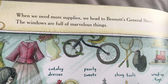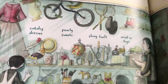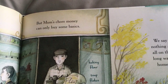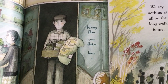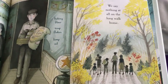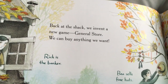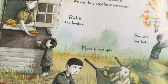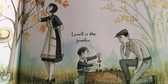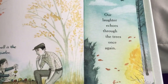When we need more supplies, we head to Bennett's general store. The windows are full of marvelous things — catalog dresses, pearls, pearly sweets, shiny tools, wind-up toys. But Mom's chore money can only buy some basics: baking flour, soap flakes, lamp oil. We say nothing at all on the long walk home. Back at the shack, we invent a new game — General Store. We can buy anything we want. Rich is the baker, Marv pumps gas, Bea sells fine hats, Lowell is the jeweler, I display mud sweets. Our laughter echoes through the trees once again.